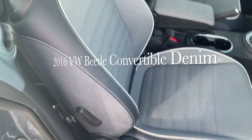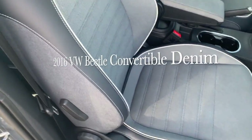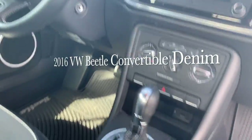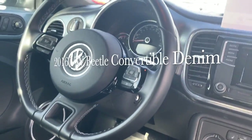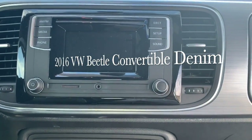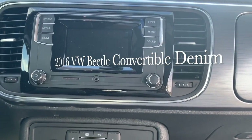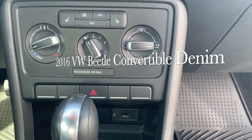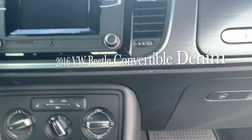You've got the two-tone interior with white piping, denim seats — super comfortable. Nice leather wrapped steering wheel, there's a black headliner, it's all very cool. AM, FM, CD player, SD card reader, aux port, and a USB connection down here as well.